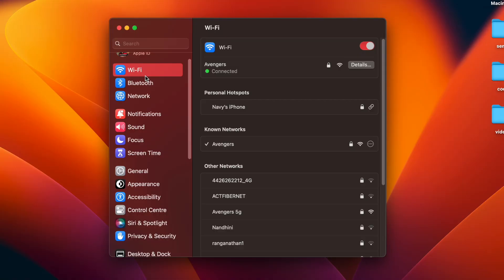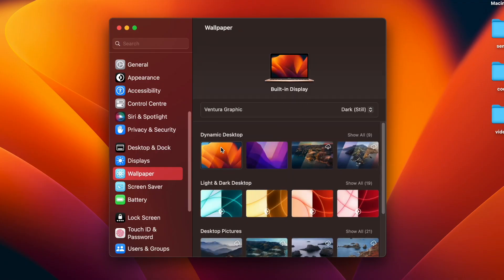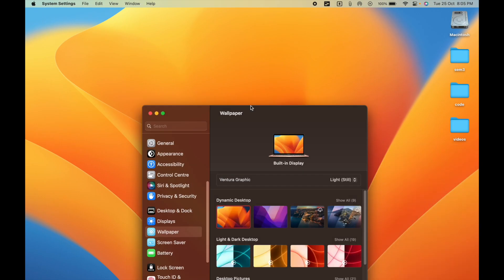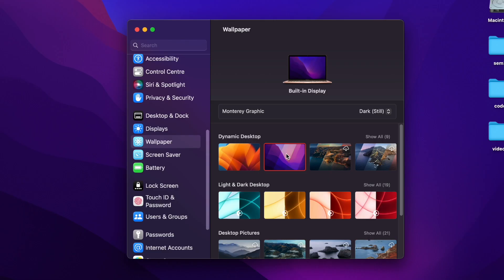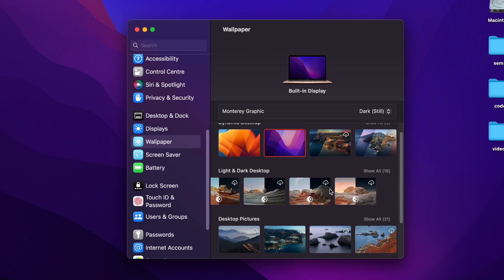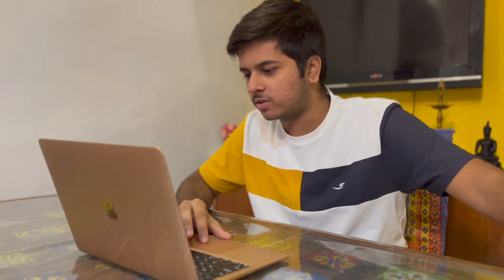The new System Settings has all the usual things like Wi-Fi, Bluetooth, and Network. In the wallpapers section, you can see the new Ventura graphic wallpaper, available in light and dark mode. There are also old Monterey wallpapers, Big Sur, Catalina, and even M2 MacBook Air wallpapers. It's become very familiar to iPhones — you can even see battery health, around 96%, with Optimized Battery Charging.